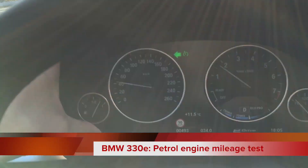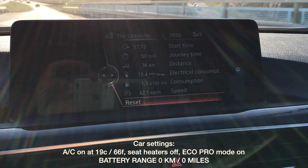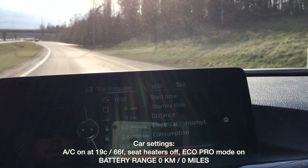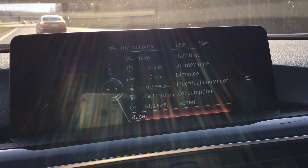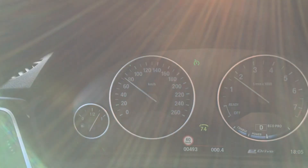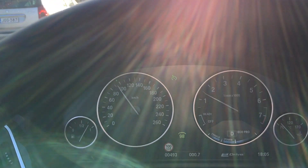I'm just about to get on the highway. What I'll do is reset the trip computer — so that's zero — and also reset the consumption information, like so. At the moment we don't have any electricity remaining, or if there is, it's maybe half a percent or something like that. I'm going to do highway driving for the next 50 kilometers or so, and let's see what the consumption is like. The speed limit is between 100 to 120 kilometers an hour.